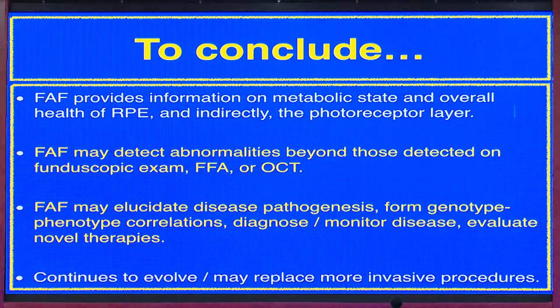To conclude, autofluorescence gives information on the metabolic state and overall health of the RPE. It can detect abnormalities sometimes not detected on angiography. It may elucidate disease pathogenesis, inform genotype-phenotype correlation, diagnose and monitor disease, and evaluate novel therapies. Thank you.